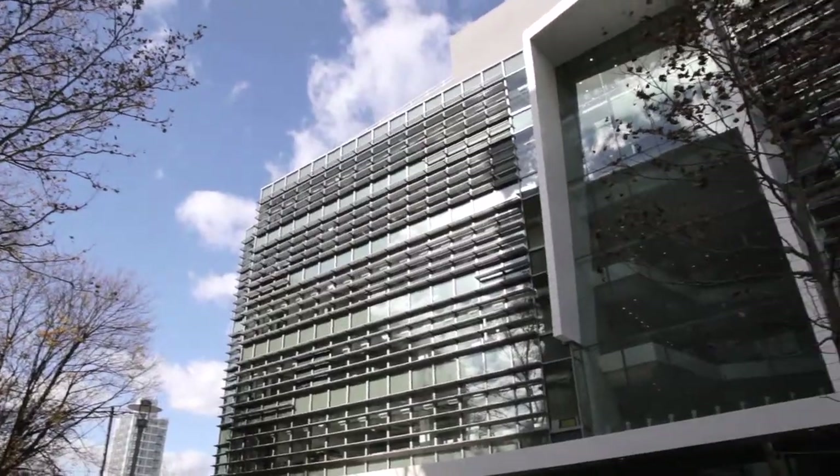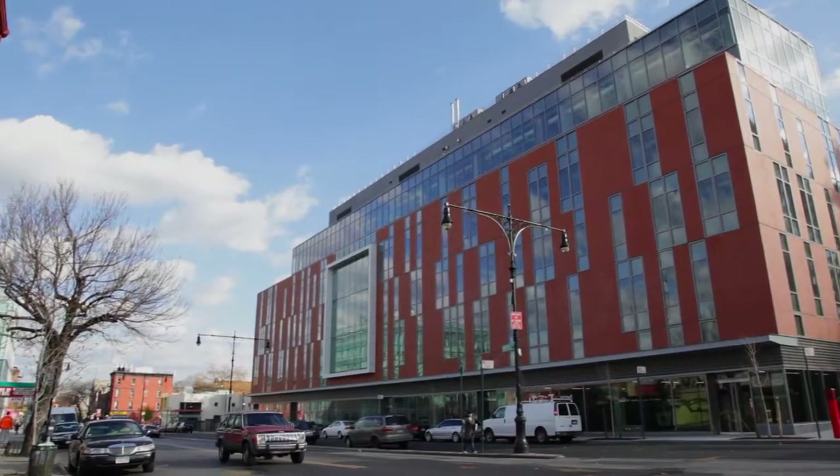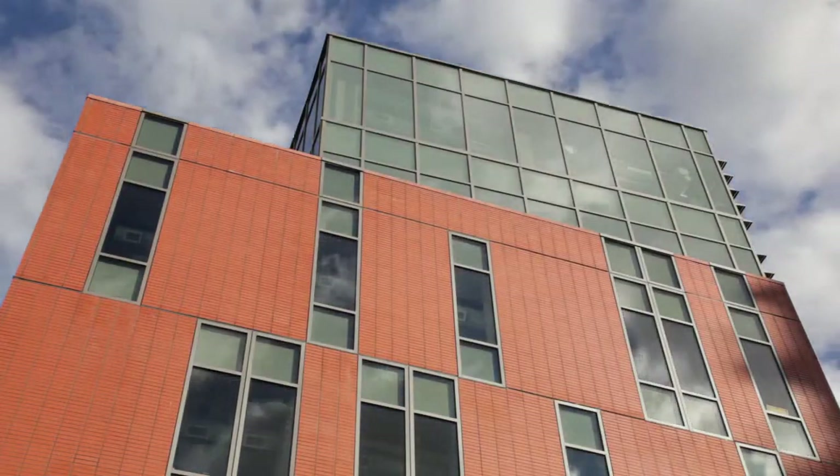I'm Jack Esterson. I'm a design partner at WASA Studio A Architects here in New York, and we designed the building you see behind me called Myrtle Hall. Myrtle Hall is Pratt's first LEED Gold certified building, which is really significant for Pratt and for the entire community.